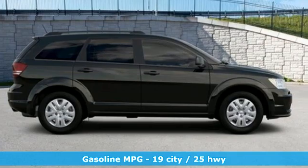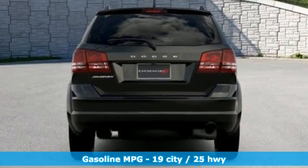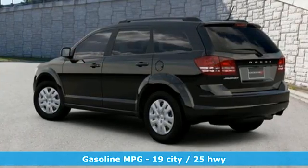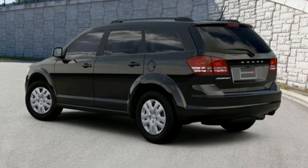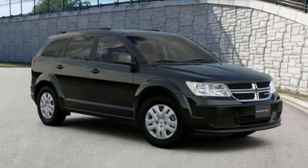It comes nicely equipped with features you'll love: inline four-cylinder engine, dual-zone climate control, streaming audio, rear parking sensors, manual tilting steering column, doors and push-button start proximity key.